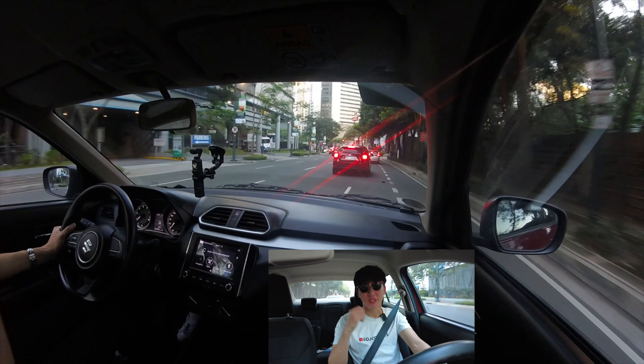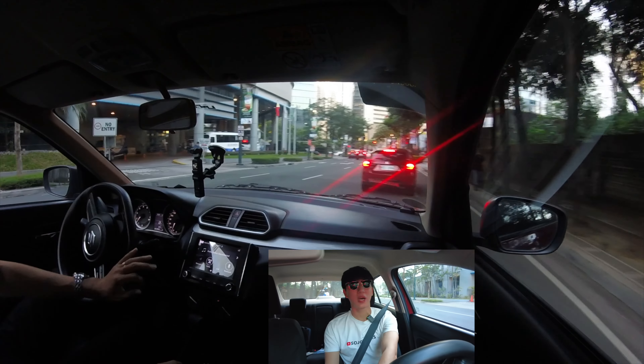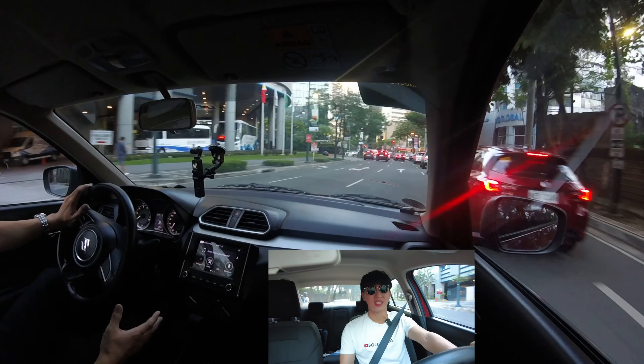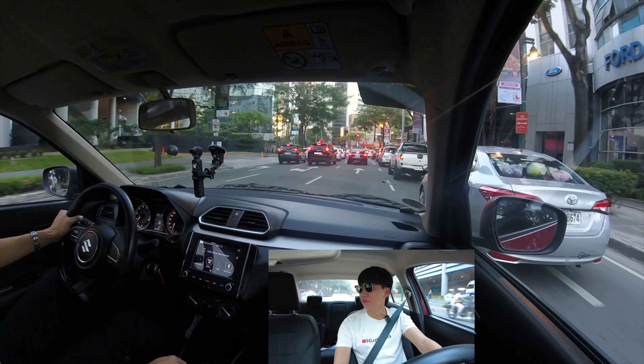If you want to find more details please do watch my other video, but in this video I will show you what I felt in my real-life experience of driving this car for about five days.